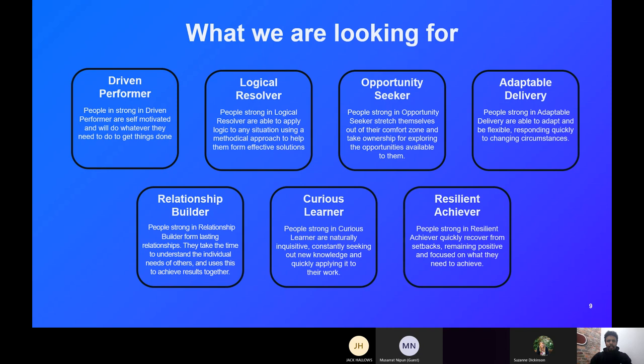That's a bit about the individual strengths we're looking for at FDM. Each business and company will have their own, so always look out for these when applying for roles in the future.